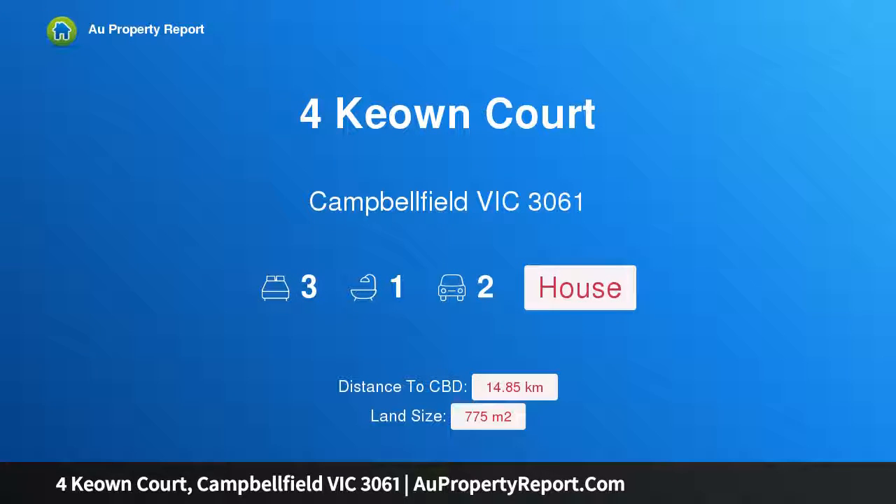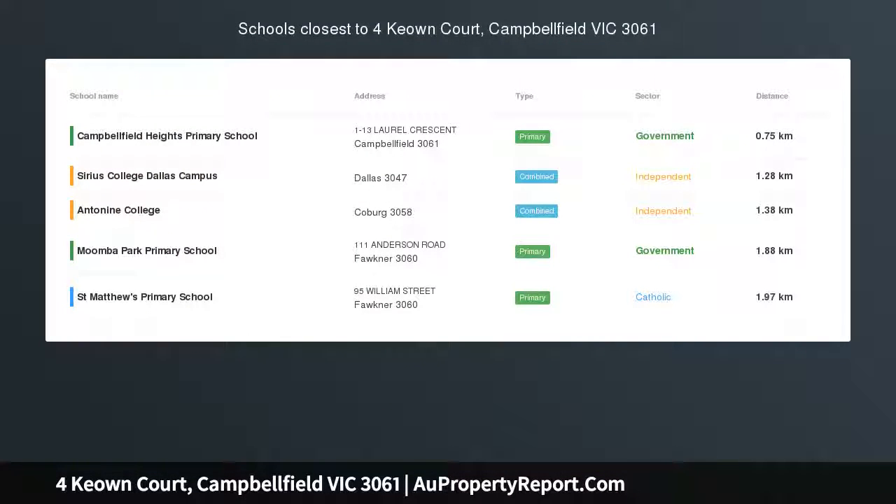Hi, I am glad to introduce property for Keown Court, Campbellfield, Victoria, 3061 — understated glamour for modern living.